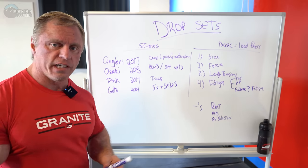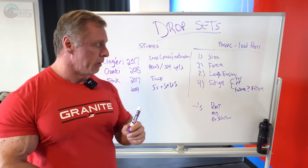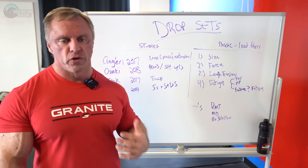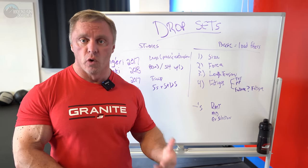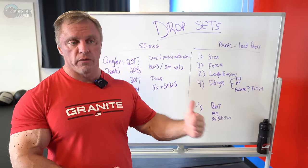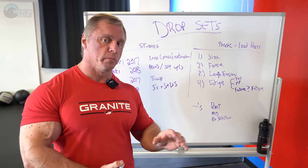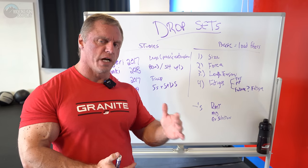There's another one, Fink 2017, which Brad Schoenfeld was a part of as well. That one was interesting — it had tricep pushdowns, and the group that did the drop set actually had improved size more with the drop set, but strength was improved more with the straight sets. So you could make an argument either way. If you're getting stronger and stronger, you potentially could be bigger, so there's some positive stuff with the drop set there.